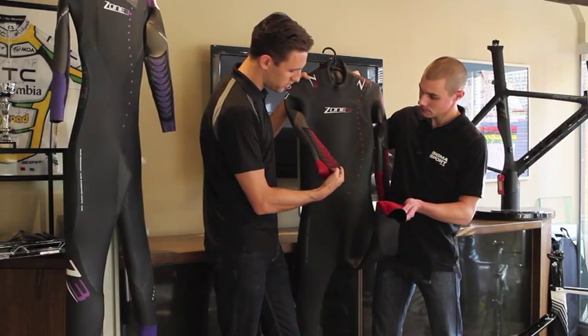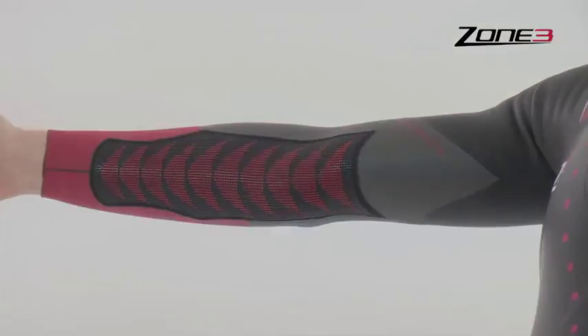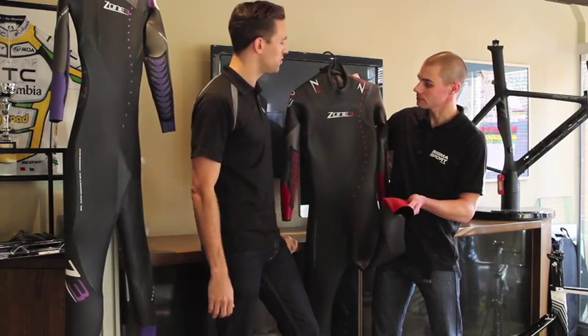On top of that, as you'll see here, there's a slight raised panel — that's a 3D forearm catch. That just increases the surface area in your stroke, so you're pushing down and grabbing a bit more water for a bit more propulsion through the stroke.